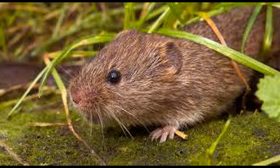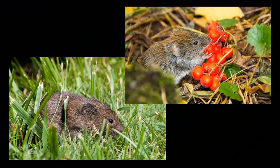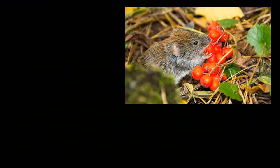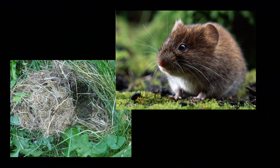One other difference is that voles tend to stay outdoors. Spending their time outdoors, they're busy looking for food. They eat grasses and seeds, grains. They'll eat bulbs. They'll eat fruits. And then they make their homes in nests, burrowing under the ground just a little bit.